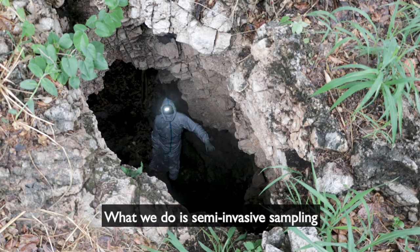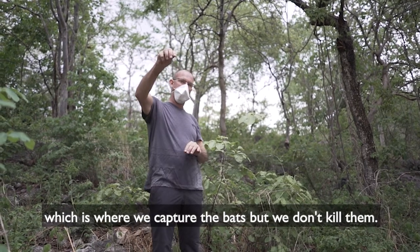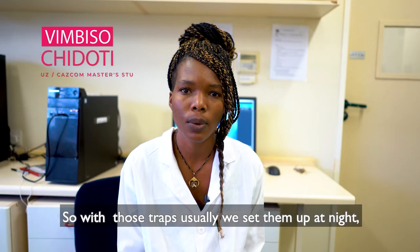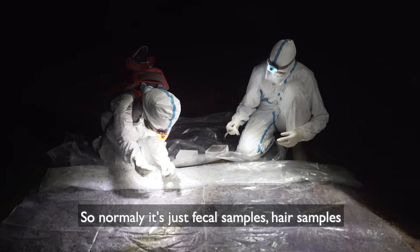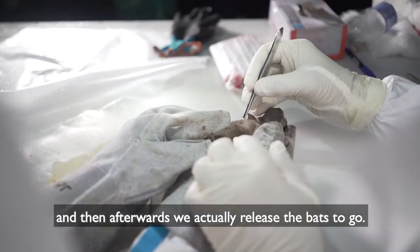What we do is semi-invasive sampling, which is where we capture the bats but we don't kill them. We use traps, which we usually set up at night — that's when we sample the bats. We collect the samples that we want: normally fecal samples, hair samples, and blood. Afterwards we release the bats to go.